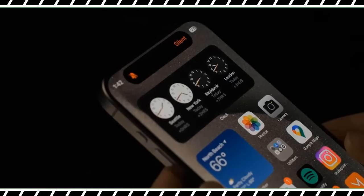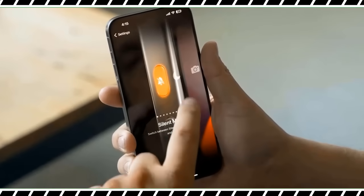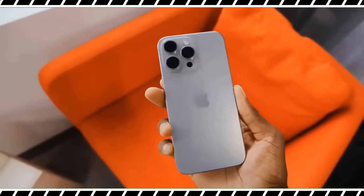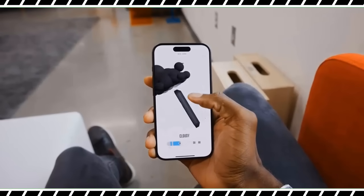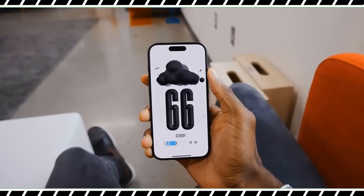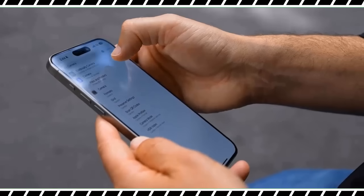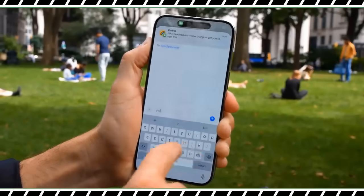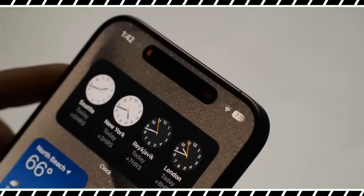The action button, which replaces the ringer switch, is one of the best and also most frustrating things about the iPhone 15 Pro Max. The button still silences calls with a long press if you have the silent mode setting assigned. But in the Settings app you can configure it to launch all sorts of things including the camera, voice recorder, flashlight, translate, and more. You can even pick specific actions from within an app, like launching right into a selfie with the camera app.